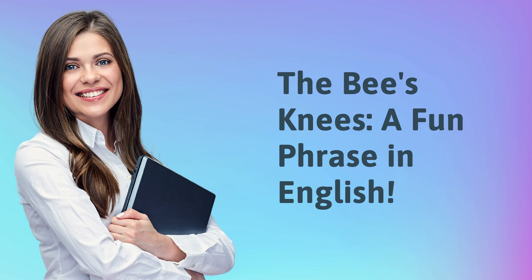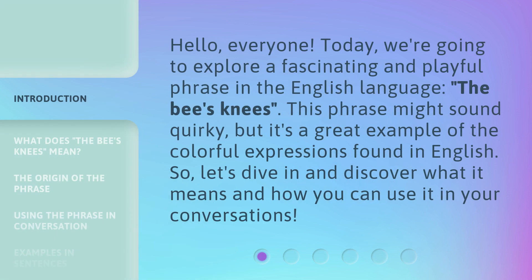The bee's knees — a fun phrase in English. Hello, everyone. Today, we're going to explore a fascinating and playful phrase in the English language, the bee's knees. This phrase might sound quirky, but it's a great example of the colorful expressions found in English. So, let's dive in and discover what it means and how you can use it in your conversations.